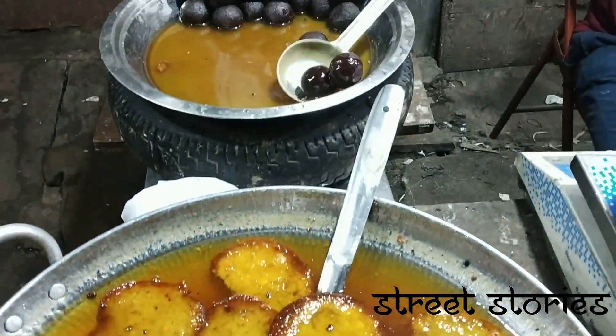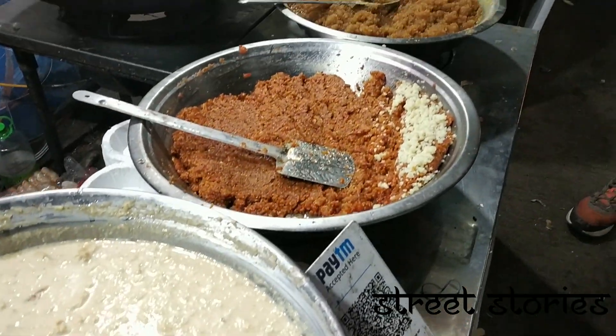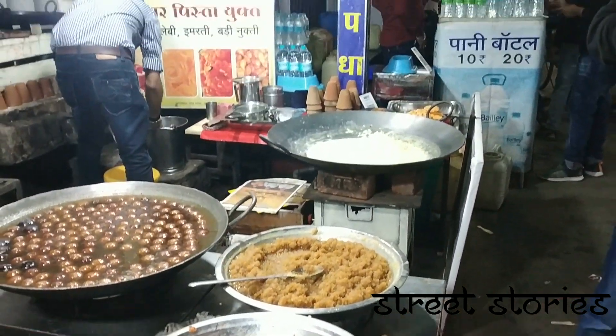The next thing you should try is the mouthwatering Malpua and Rabudi, along with Gajar ka Halwa, which have a very authentic taste and are really good to have hot.